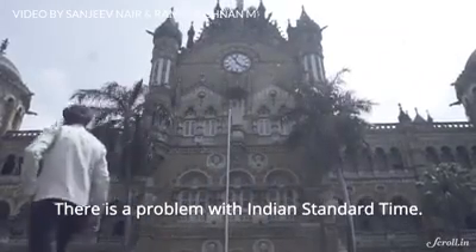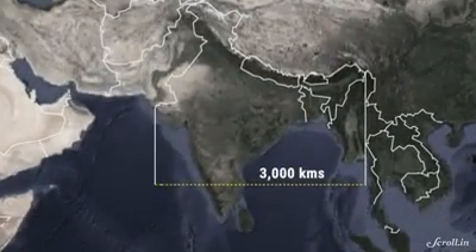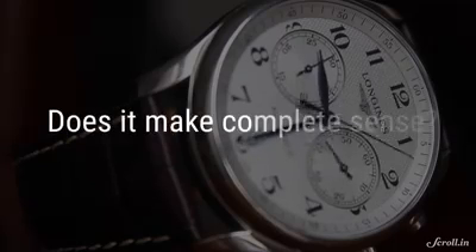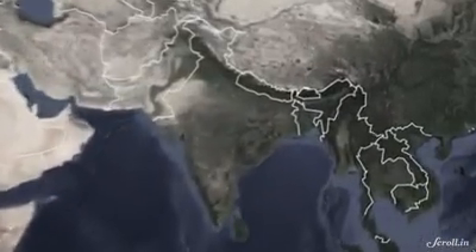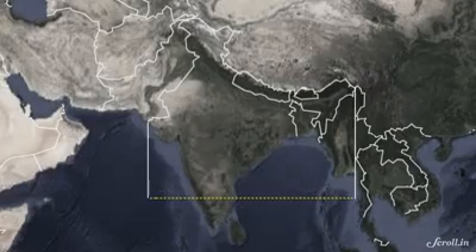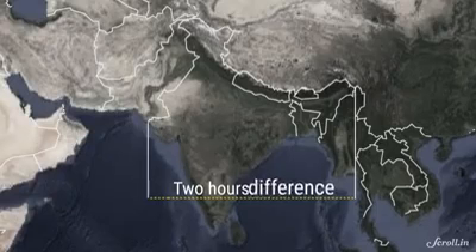There is a problem with Indian Standard Time because it's trying to make a country that's almost 3,000 kilometers wide function under one time zone. India lies east of the Greenwich Meridian Line between 68.7 degrees and 97.25 degrees longitudes. Since every 15 degrees of longitude corresponds to one hour, there is a time difference of almost two hours between the westernmost and easternmost points of the country.